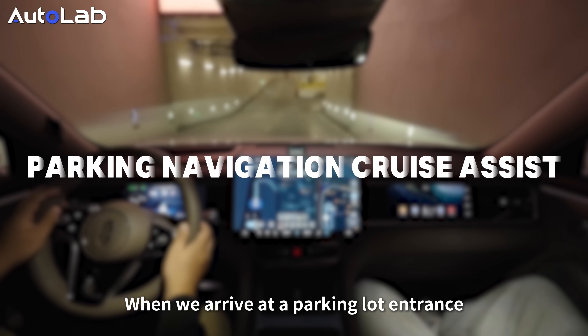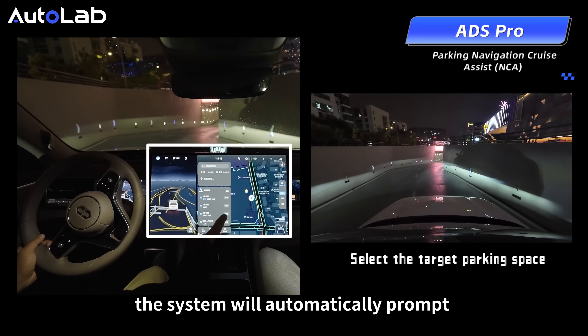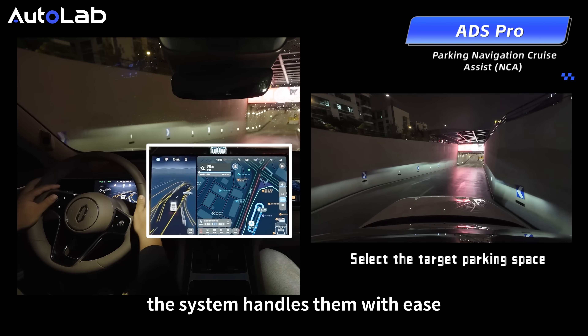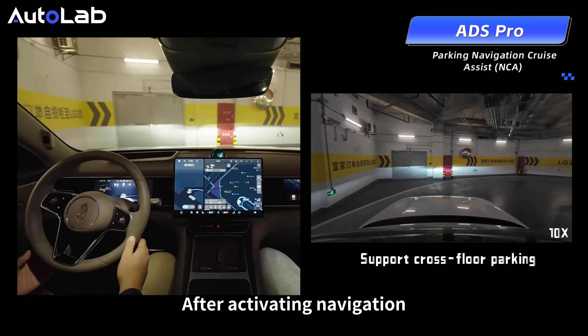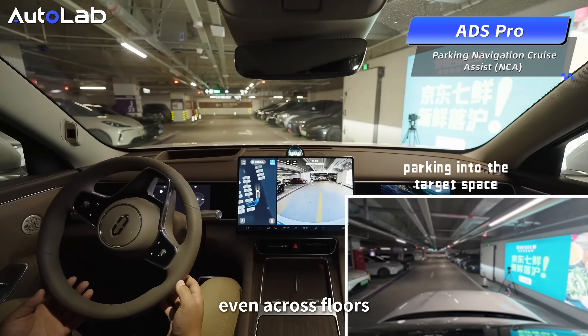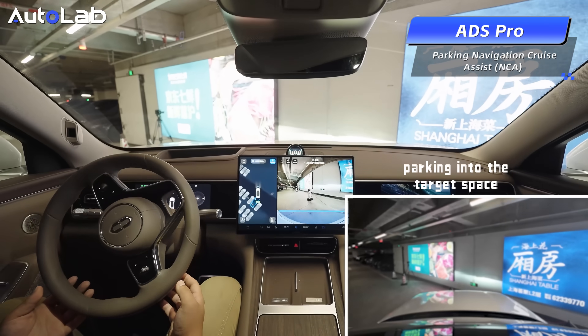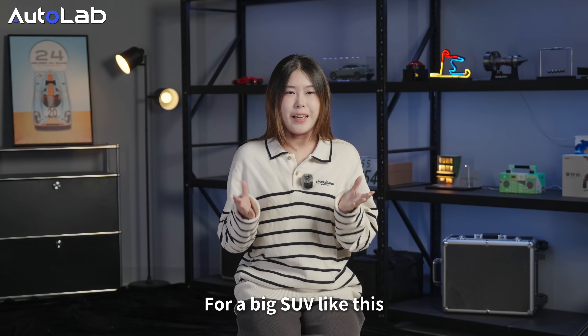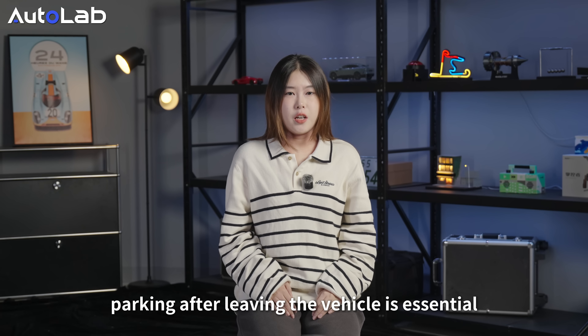When we arrive at the parking lot entrance, as long as there is a map, the system will automatically prompt us to use the function — even on the first visit, the system handles it with ease. After activating navigation, the vehicle can navigate the parking lot, even across floors, to find the target parking space. For a large ICV like this, parking after leaving the vehicle is essential.